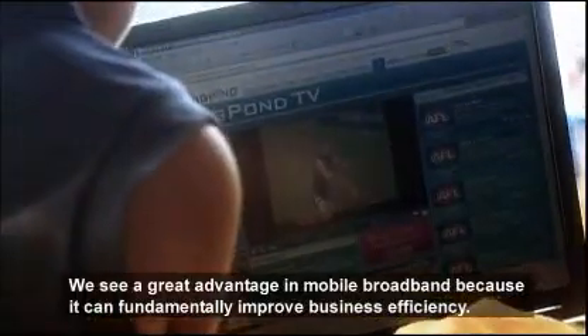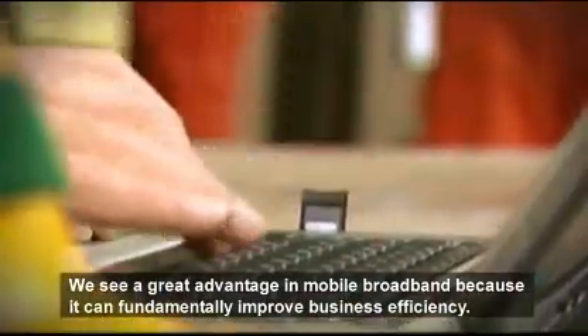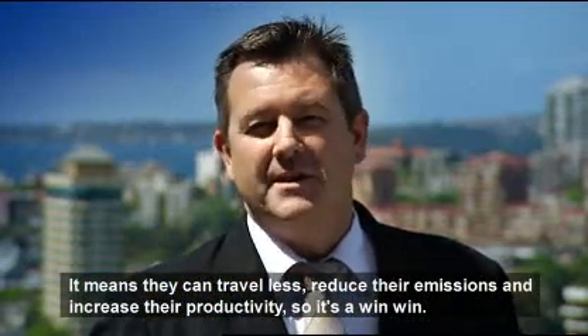We see a great advantage in mobile broadband because it can really fundamentally improve business efficiency. It means businesses can travel less, reduce their emissions, and increase their productivity. So it's a win-win.